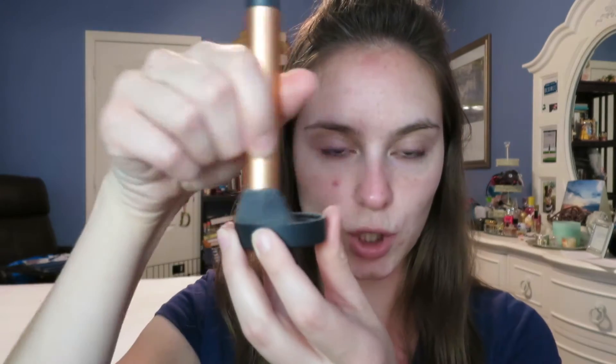I'm going to start off with foundation because I never used primer. I used the bareMinerals Original Foundation in the shade Fairly Light. I'm going to be using my Real Techniques buffing brush, but I did use the buffing brush from bareMinerals — that's the one I used. I would pour some in, swirl, tap, and then buff.